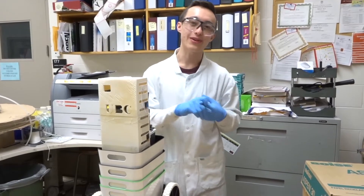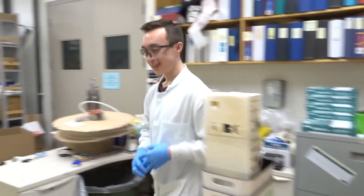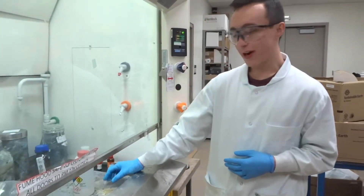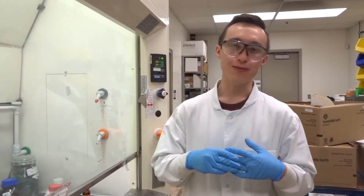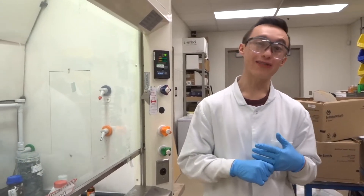There's a regional competition in April and then a national competition in October. I'm part of the lab team at ChemEcar, which means I design and test the chemical stopping mechanism, which this year consisted of an iodine clock reaction.